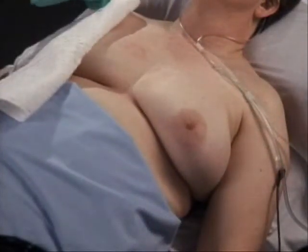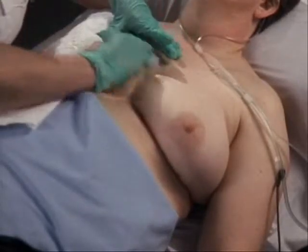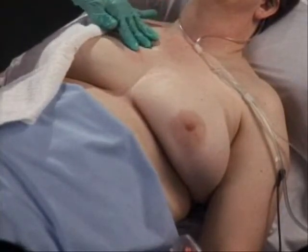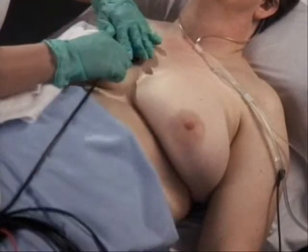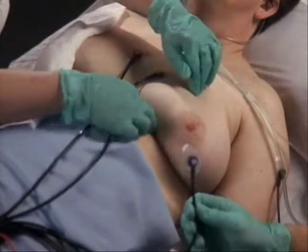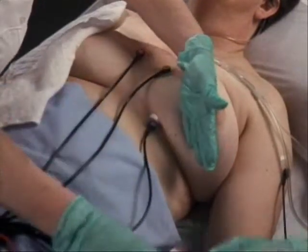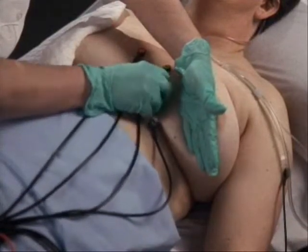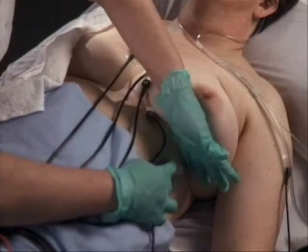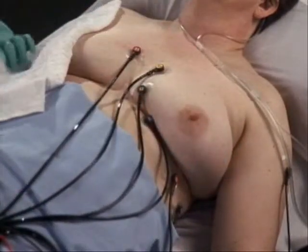The electrodes are placed in the same anatomical landmarks as on your male patients. Place the limb lead electrodes as described previously. Prepare the skin for the chest electrodes. On women, the chest electrodes must be placed under the breast rather than on the breast for an accurate ECG. Place V1 on the right side of the sternum at the fourth intercostal space. V2 is also placed at the fourth intercostal space to the left of the sternum. The V4 electrode is positioned in the fifth intercostal space on the mid-clavicular line underneath the breast. Place V3 directly between V2 and V4. V5 and V6 are placed level with V4 on the anterior axillary and mid-axillary lines. The 12-lead is now ready to be acquired, printed, and included with your patient documentation.